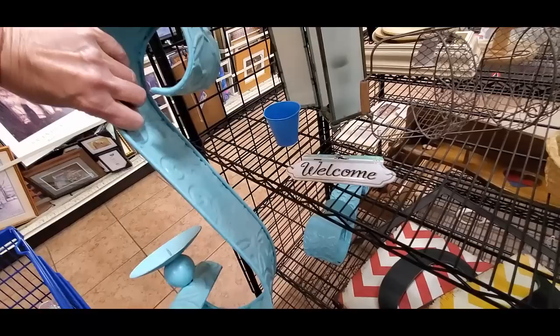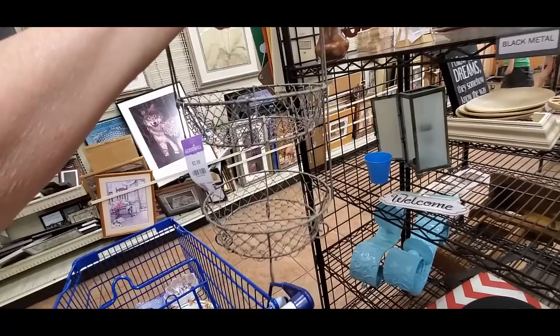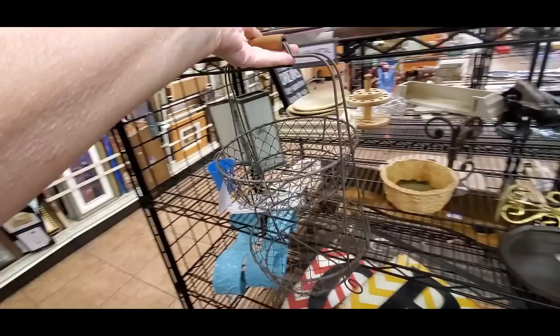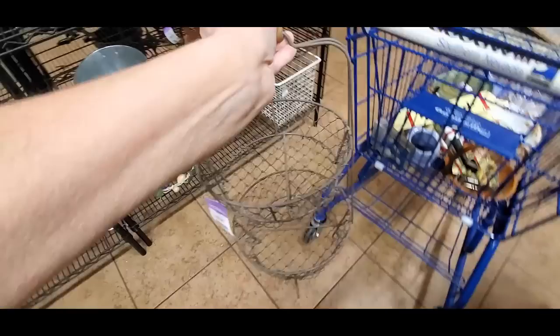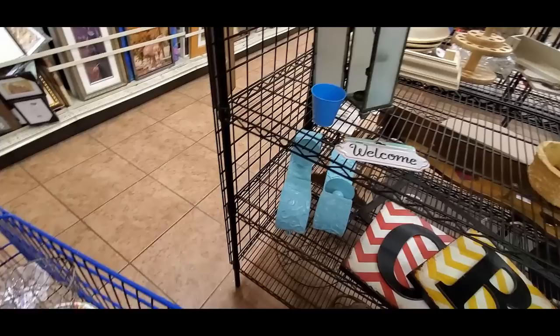These are pretty, but I don't want to deal with them. Oh, hello basket. I'm really kind of into this whole finding the little primitive things — I would put that up in my kitchen. Can you see it? There it is. It's cute. It's only $4 — I will get that.